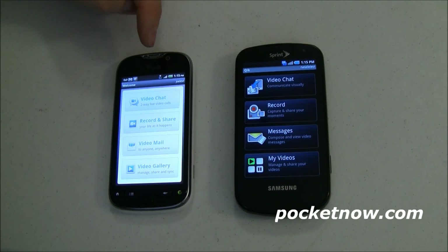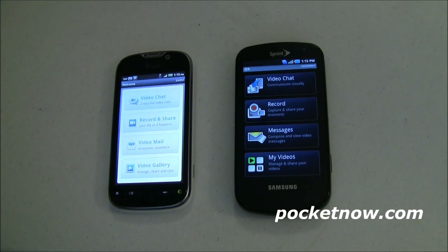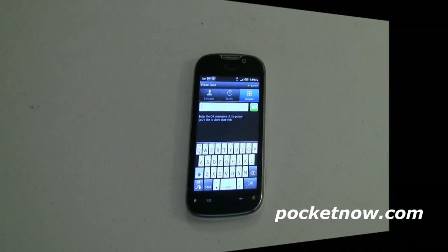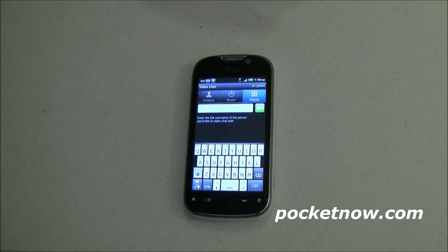Over here on the MyTouch 4G, the version that came on the phone I never got to test because it came up and said there's an update, and the update just happens to work. In a previous video I talked a little bit about how this was probably one of the most frustrating apps that I have ever, ever, ever used. I have spent literally hours and hours trying to get this to work.